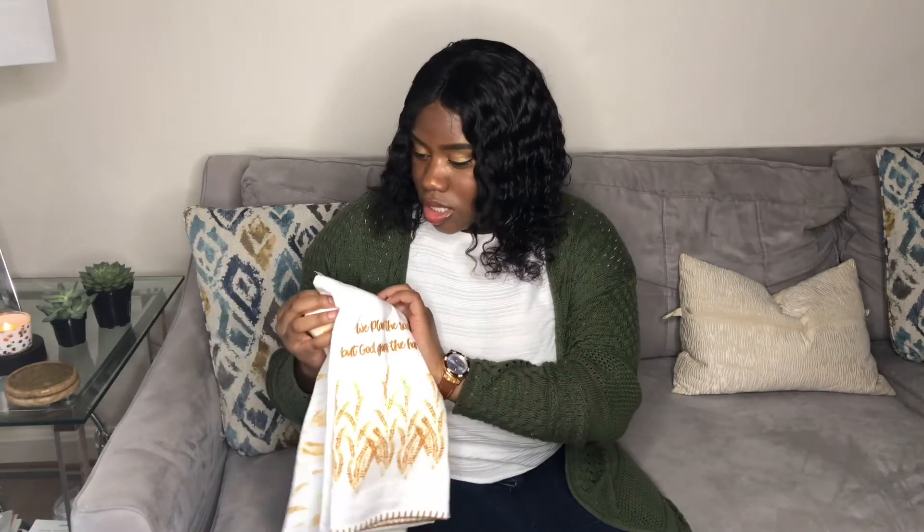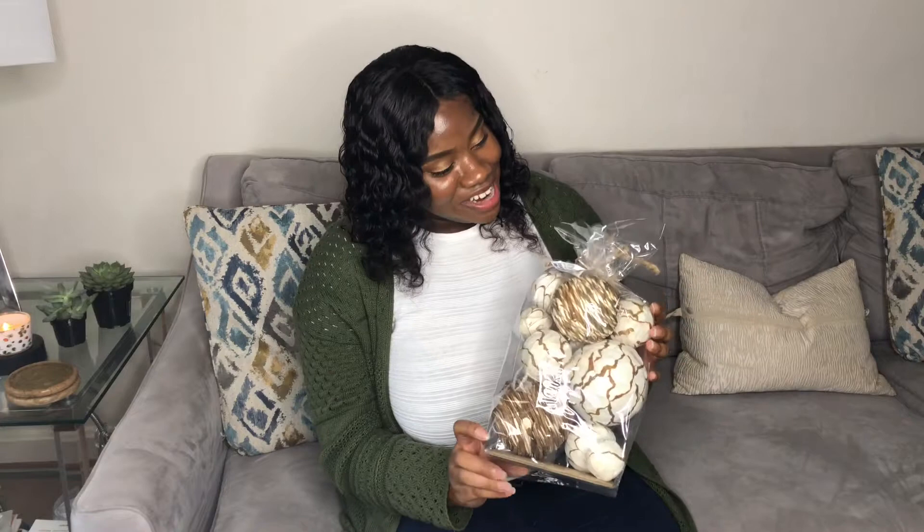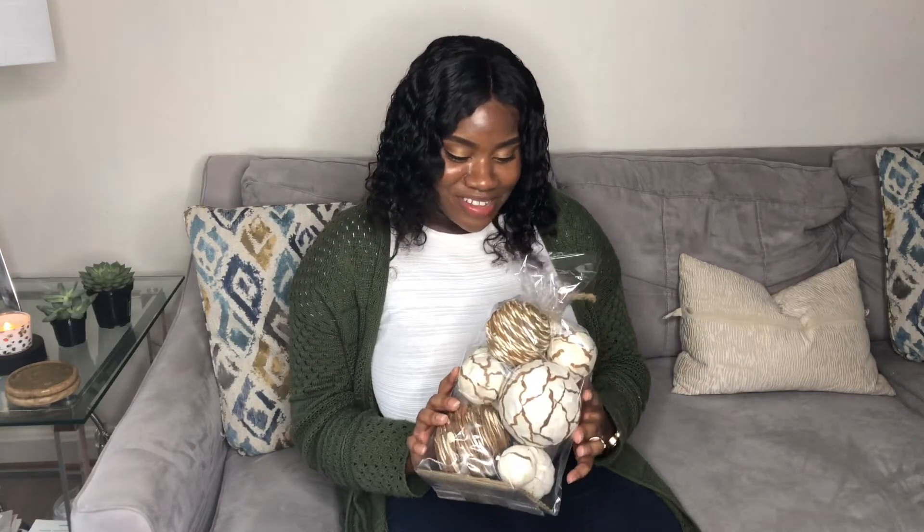The second kitchen towel says 'We plant the seeds but God gives the harvest' — I really like this one, it's really cute. Another item at Ross I got are these decorative vase fillers. I really wanted to put a nice little centerpiece in my living room just to have the colors kind of pop together, and I just really like how natural these look. The price was really nice — $6.99.